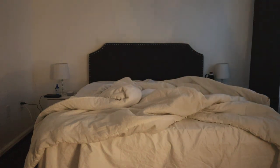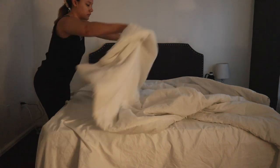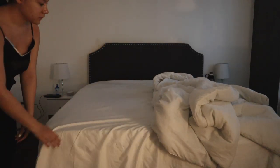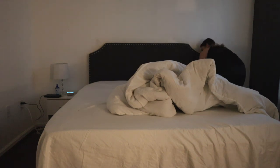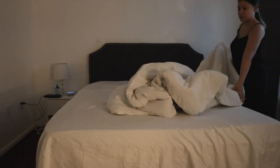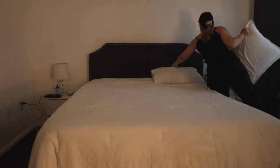The first thing I like to do is make my bed, because it prevents me from getting back into it. My bed in the mornings just feels so cozy and it's already difficult enough to get out of, so making it right away keeps me from crawling back in.